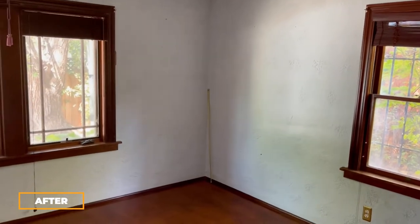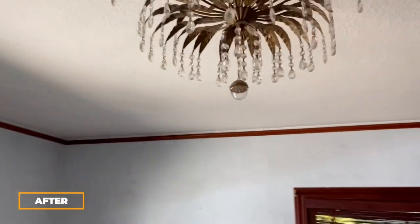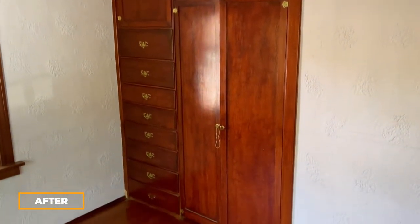This is the other downstairs bedroom with the fantastic light, and this room features the built-in closet wardrobe again.